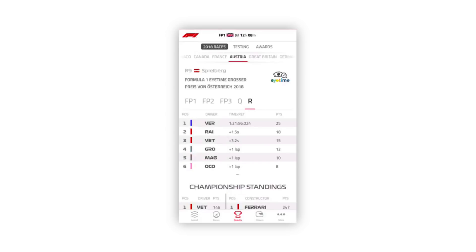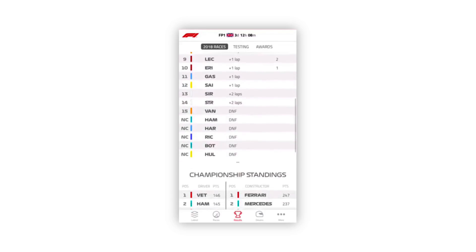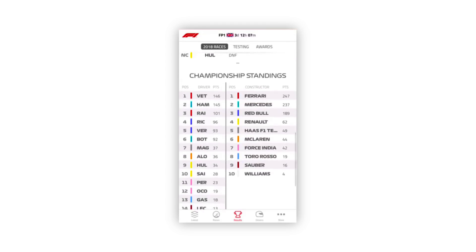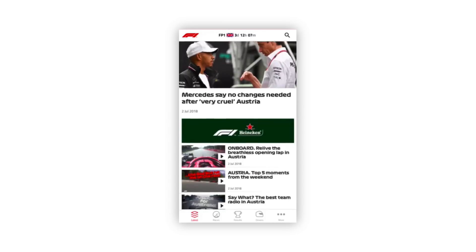The next app is the Formula 1 application. For those who don't know, I'm a big Ferrari fan, so Formula 1 is something I like to keep updated on. I'm on the pro subscription, which is about two pounds a month, and it's definitely worth the investment. You get lap times, driver information, and a live feed of all the different practice races. It's an F1 person's dream, and the application works really well and does everything you need.